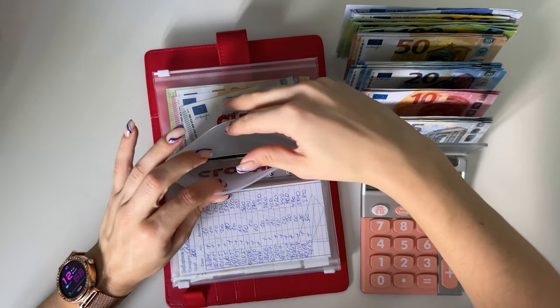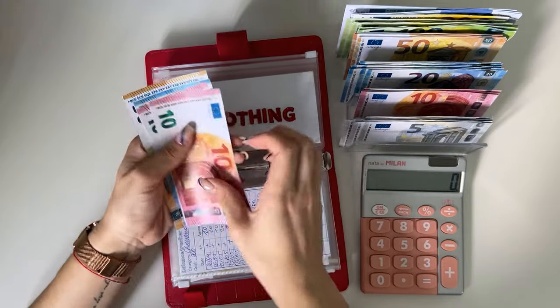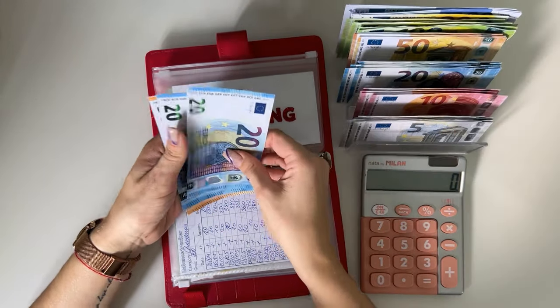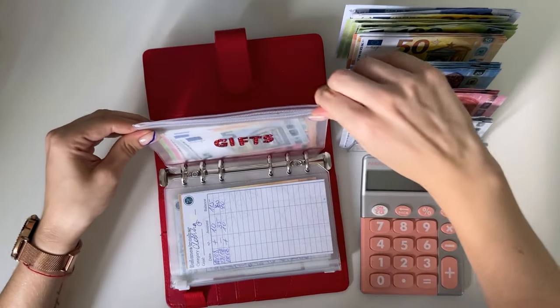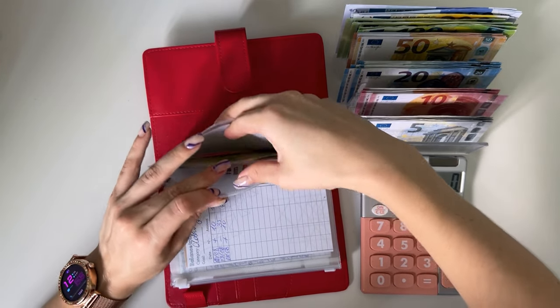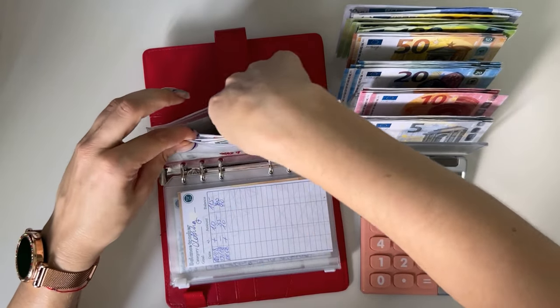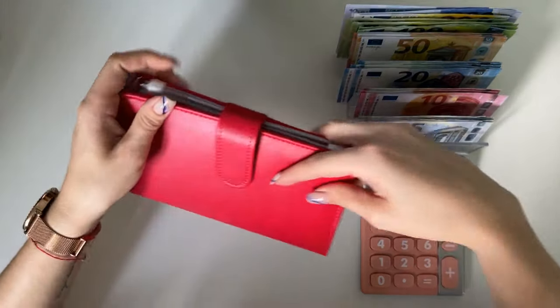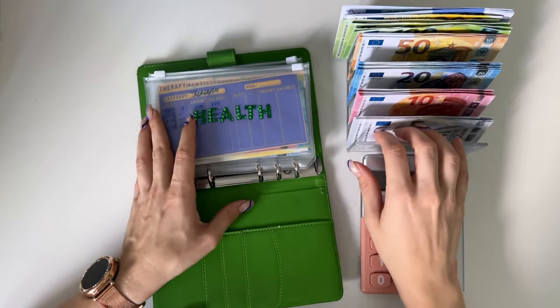Clothing has fifty, seventy, eighty, ninety — I'm grabbing a twenty. Gifts have one fifty, sixty-five — perfect. Okay, that's binder two done. Let's go on to the next short-term sinking funds binder.